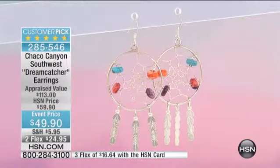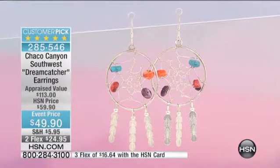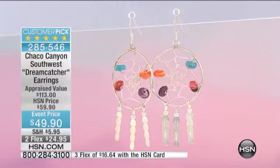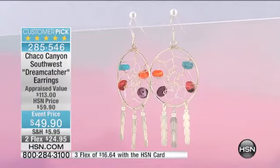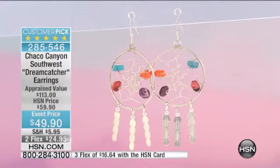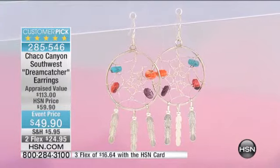Look how beautiful this is. Also a customer pick — it's $49.90, $10 off our regular HSM pricing. This is the first time at this brand new low price. Not a ton of these to go around, but this is that nice larger size. It's one that people instantly recognize. There's just that sense of calm that kind of comes over you, and those bad dreams — you just catch them.